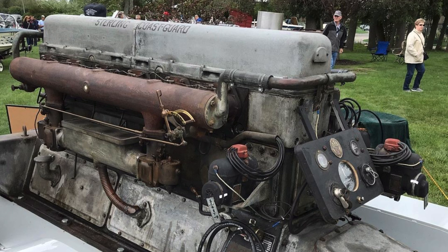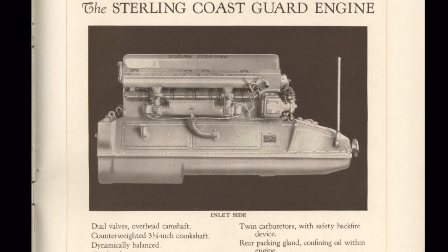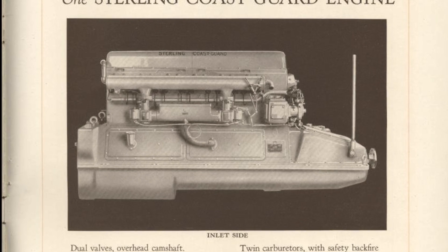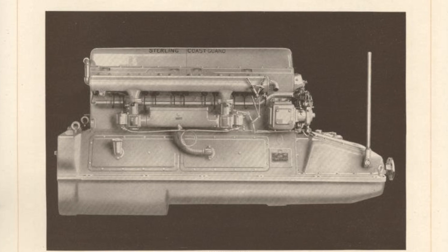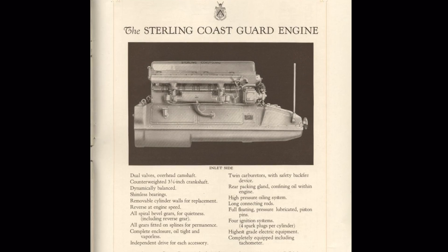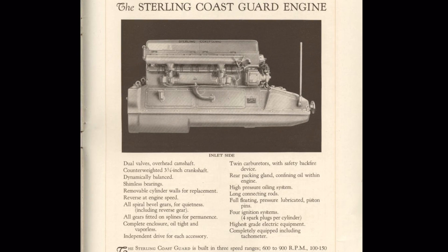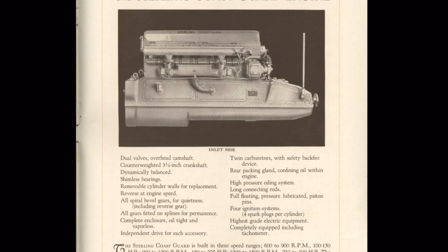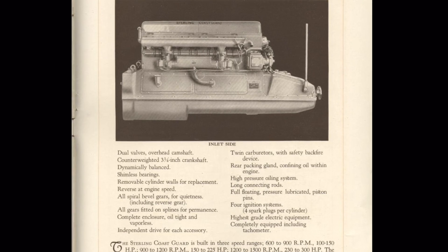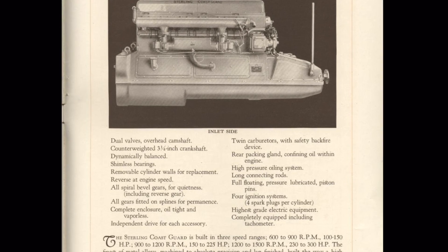We're going to talk about the Sterling Coast Guard engine because it was a truly revolutionary engine for the time, and one that I don't think many historians have heard of. Here's a brochure for the Sterling Coast Guard engines, dated 1927 — though Sterling had been making these engines for a few years prior, around 1924 to 1925. That is several years before Duesenberg would come out with its double overhead cam straight-eight in 1928. Looking at the specification sheet within that brochure, it mentions twin carburetors with safety backfire devices, and dual valves with an overhead camshaft — meaning this engine had double overhead cams, something extremely rare for the time.